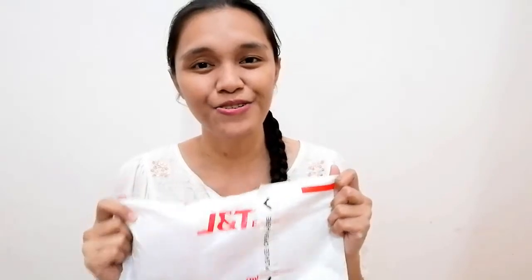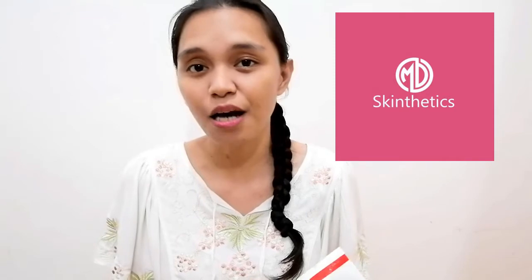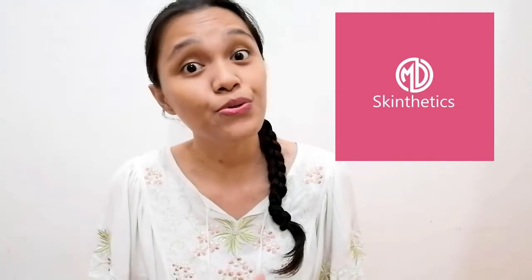I got this parcel through J&T Express and this PR package is from MD Skintetix. They are an all-natural, hypoallergenic, and result-based skincare essentials company licensed by the FDA, whose focus is to bring out the natural beauty of those who use their products. I will link their Facebook account in the description box below.